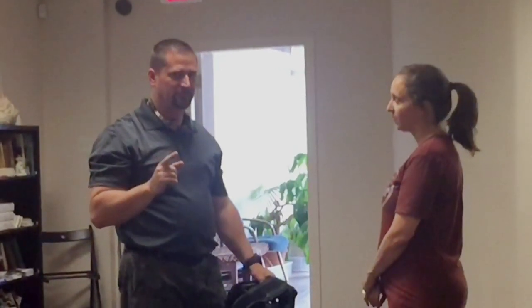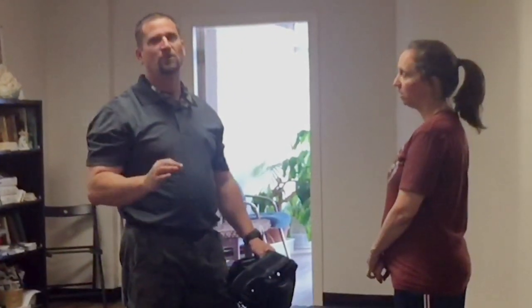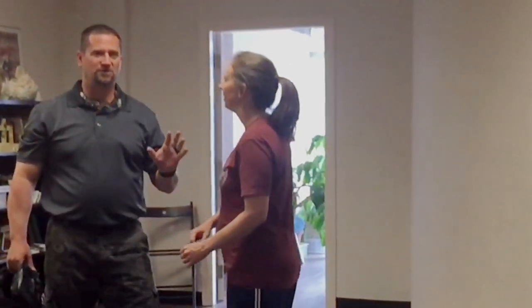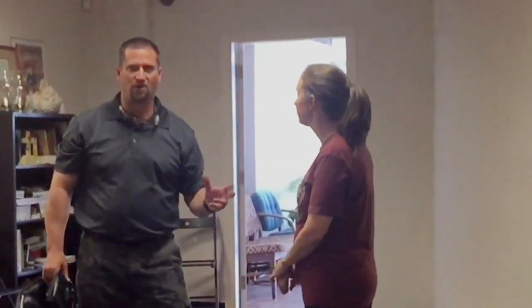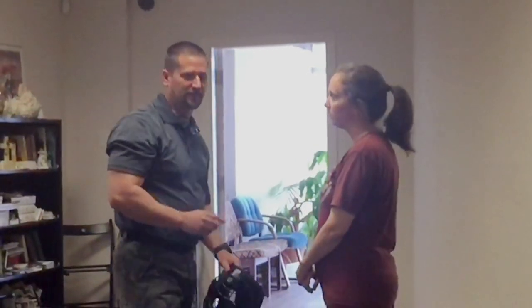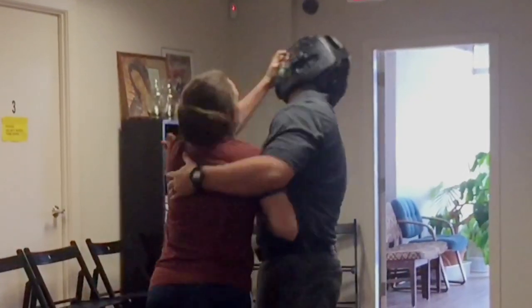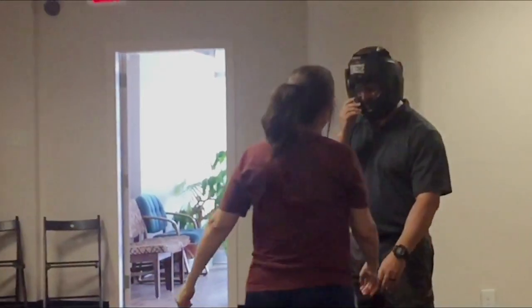Now incorporating the striking element — there's an important misconception to understand. Just because you're a female and a guy is attacking you doesn't mean you can do whatever you want. What would a reasonable person do in that situation? If I'm just casually grabbing her hand while flirting and she starts ripping my face apart, she can get arrested for assault. However, if I'm grabbing and pulling you somewhere, that's forced — then you can defend yourself. You have to understand the level of threat before you respond.